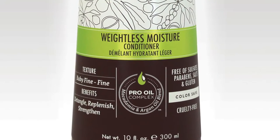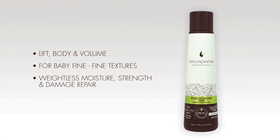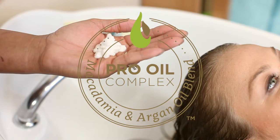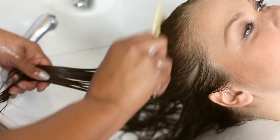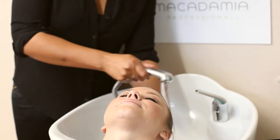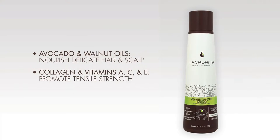The Weightless Moisture Conditioner is an ultra-lightweight formula that won't weigh down finer hair textures. It brings lift, body, and volume back into fine hair with an ultra-lightweight blend of the exclusive pro oil complex of macadamia and argan oils, plus avocado, walnut, and jojoba oils. A combination of collagens and vitamins A, C, and E promote tensile strength. With continued usage, the Weightless Moisture Conditioner helps to prevent breakage in even the finest hair textures.